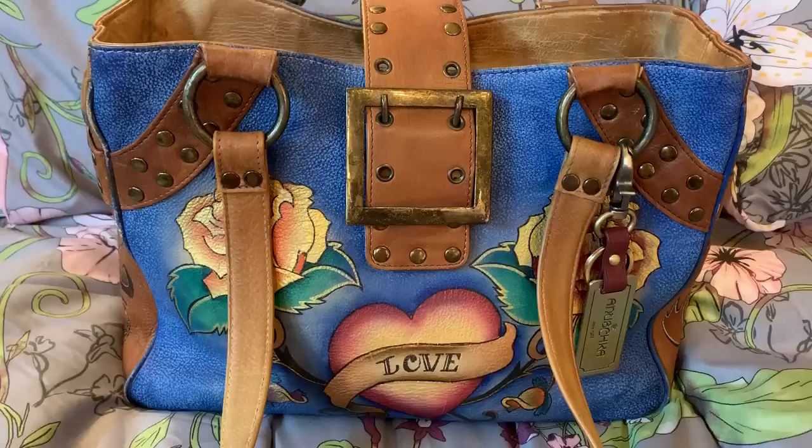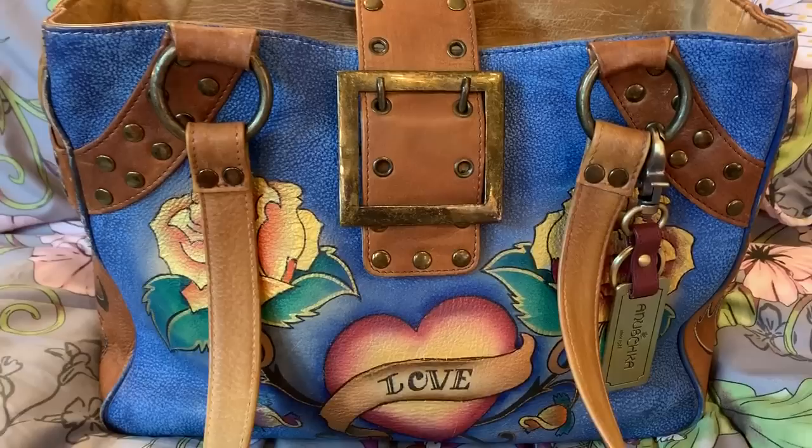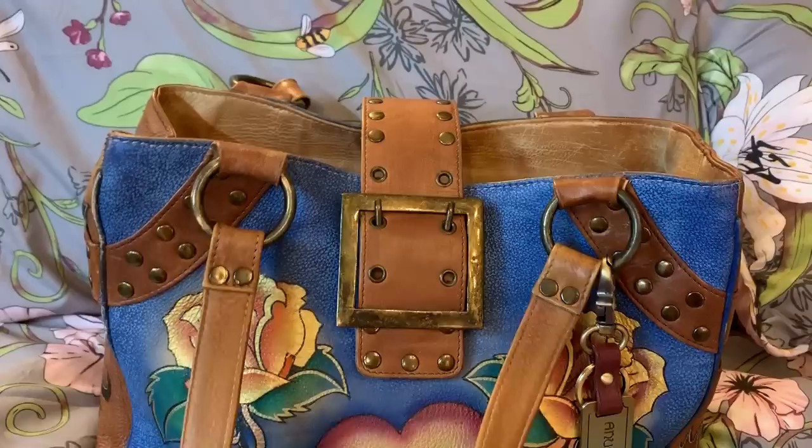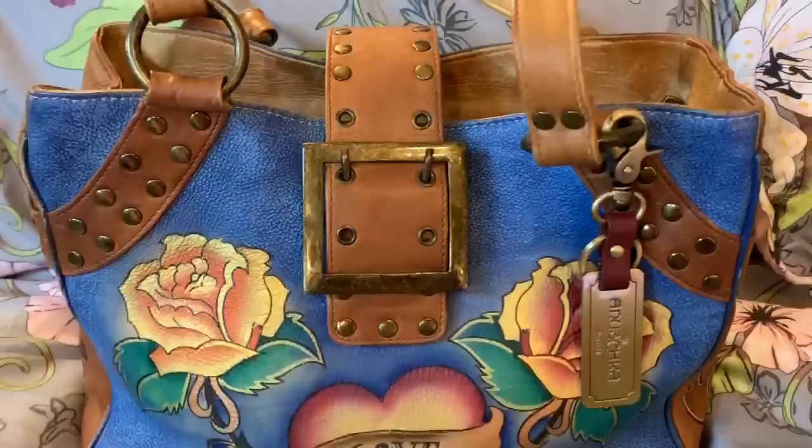But it's still in very good condition to me, because all the little things like a lot of the piping has faded and stuff. But to me, that just adds character. This print is the tattoo rose. I added this charm on from my other bag.